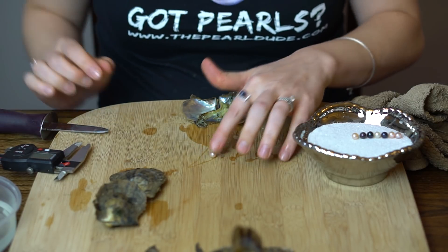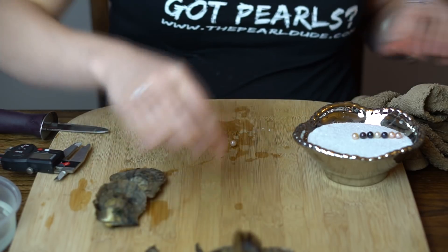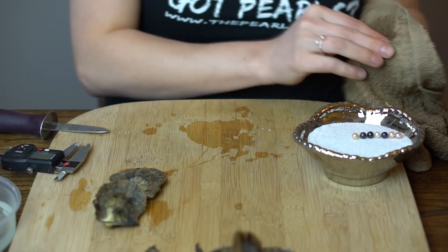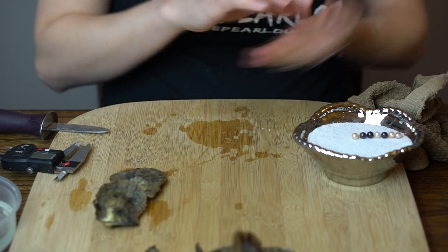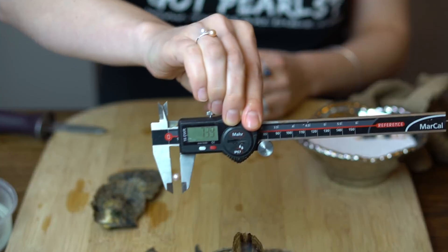This one seems pretty big. It's a white but it has a little hint of like a gold to it, really shiny. Maybe even a little pink — 7.39.